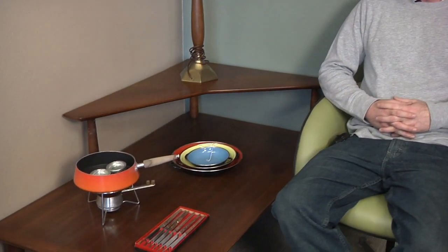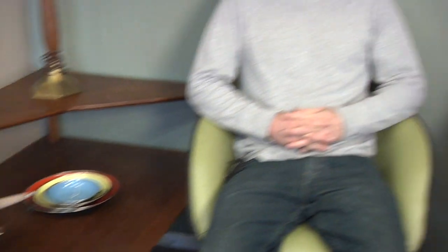Is there anything else we should know about mid-century modern furniture? I think the thing to remember is to have fun with it. There are going to be a lot of opportunities to buy fun stuff. We hope you've learned more about mid-century modern furniture. Thanks, Dave. Thanks for tuning in to this segment of Frame.